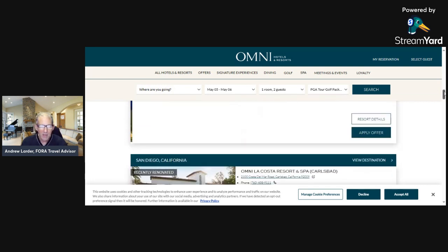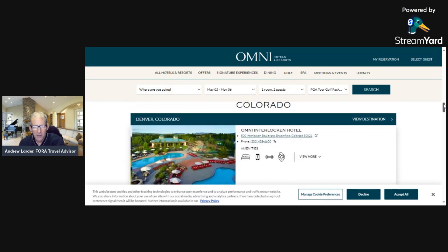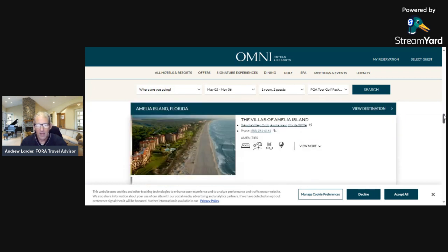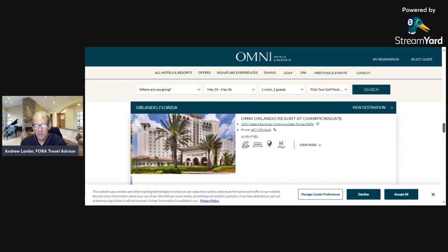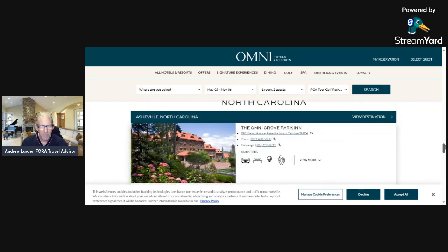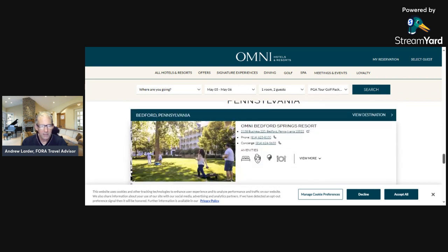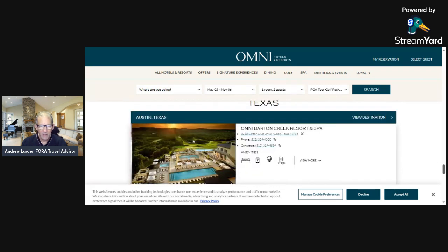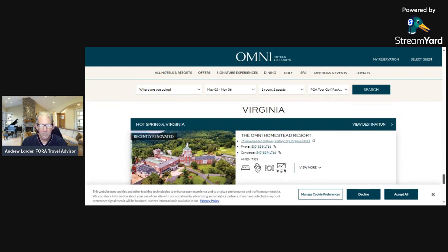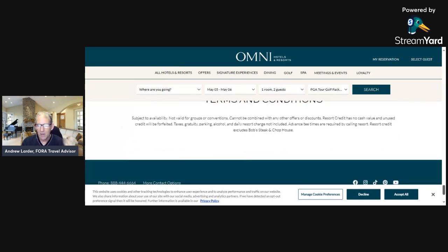Additional locations include Omni La Costa, Omni Interlocken in Broomfield Colorado, the Villas of Amelia Island in Florida, Orlando, Bretton Woods in New Hampshire, Asheville North Carolina, Bedford Pennsylvania, Barton Creek in Austin Texas, and Hot Springs Virginia.